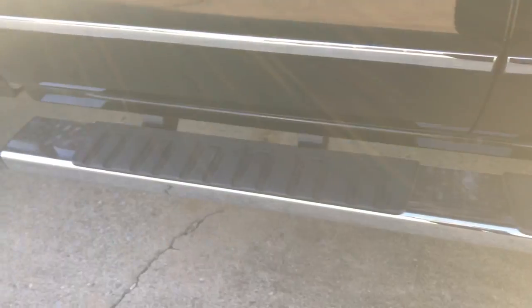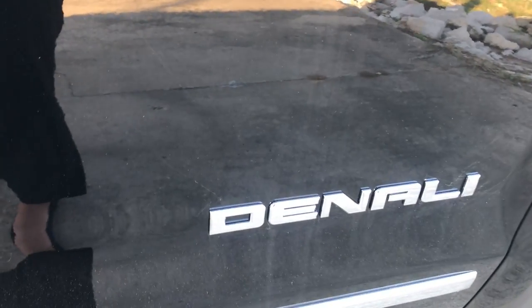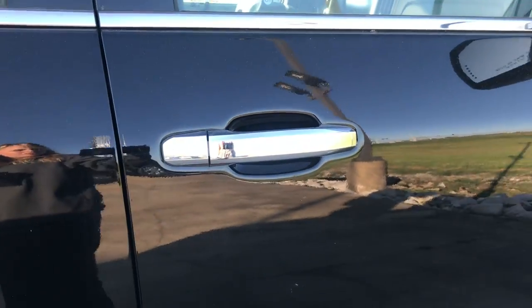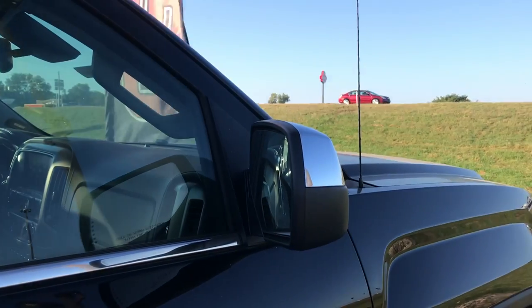It comes with 6-inch chrome assist steps. It also has the molding. The door handles, mirrors, and trim are all chrome as well.